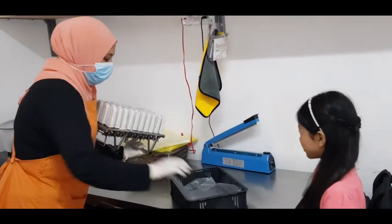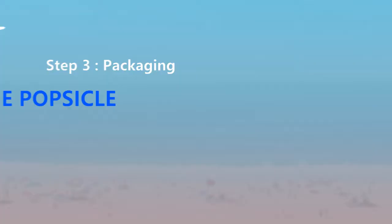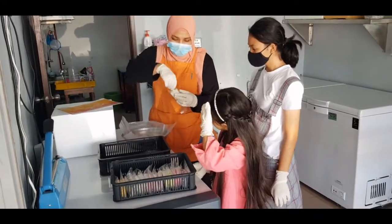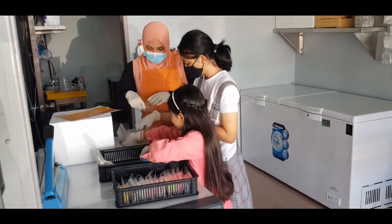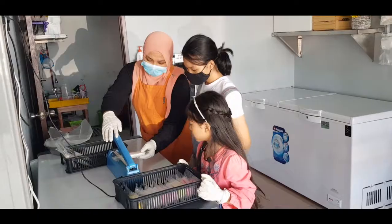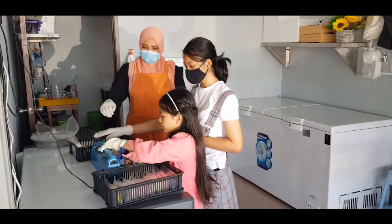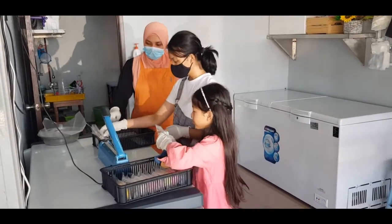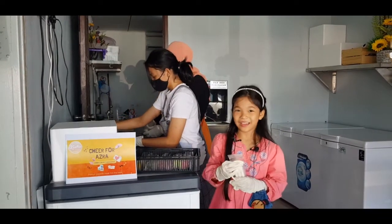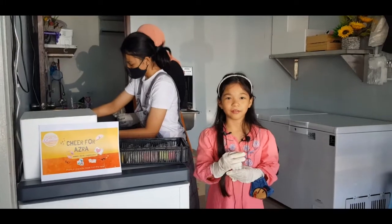Okay, you want to eat? Just put it in here, like this. What we're doing right now is packing the ice cream into the packaging box. This box can fit about 30 popsicles into it.